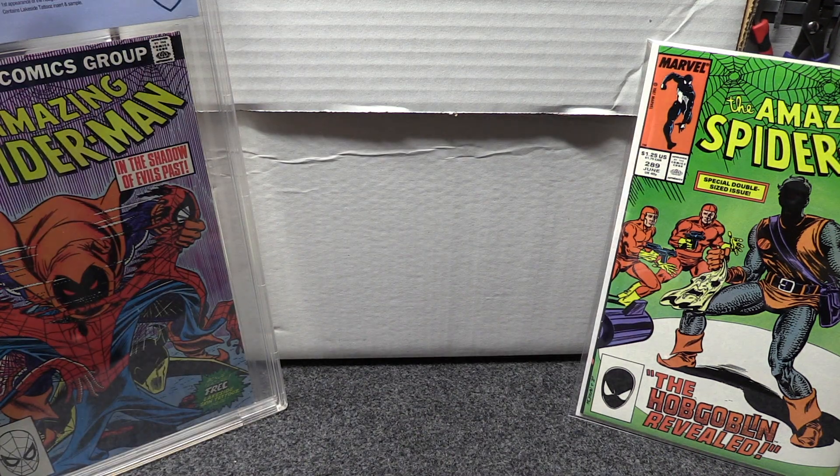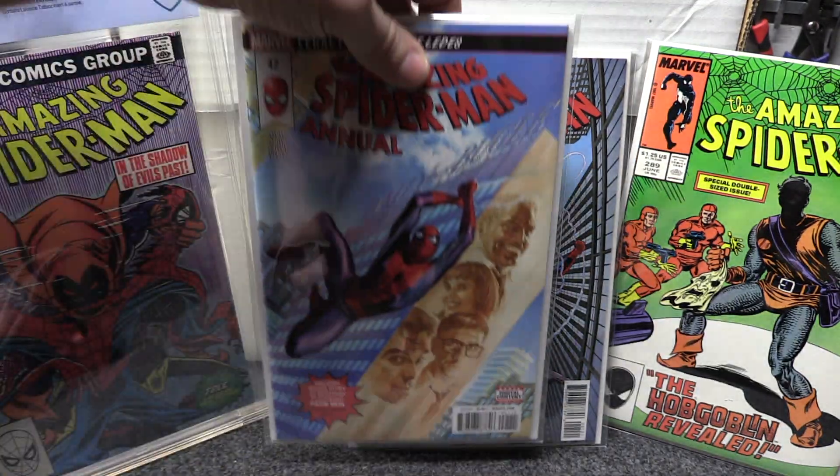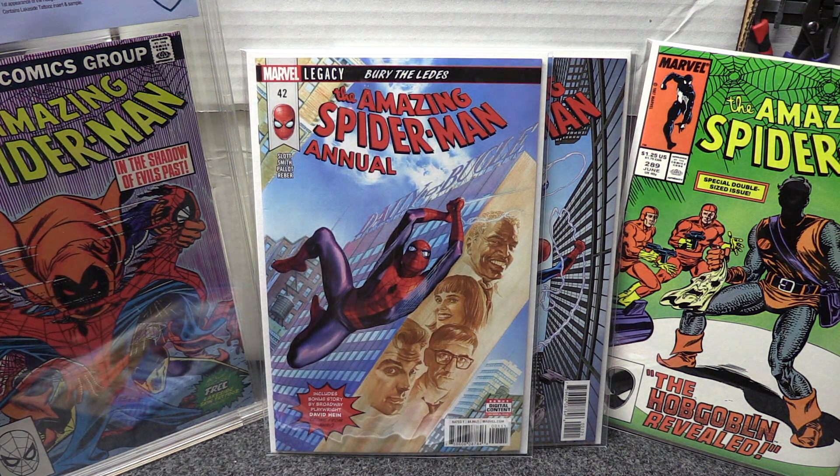Next I'm going to talk about Spider-Man Annual 42. You've got your variant cover and your regular cover. Now normally annuals, for the most part, used to be reprints of old stories — they might throw in a couple of short stories and a new cover. But lately I've been paying attention to annuals because DC and Marvel seem to be putting a little more into them, like Batman Annual 2 that came out a while ago, which was really really good. So I picked up a few copies of this.